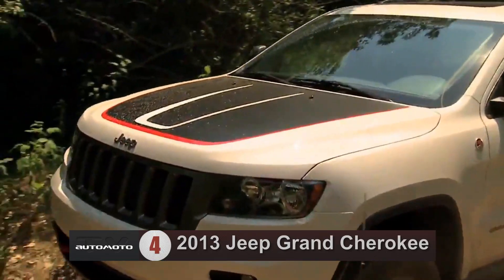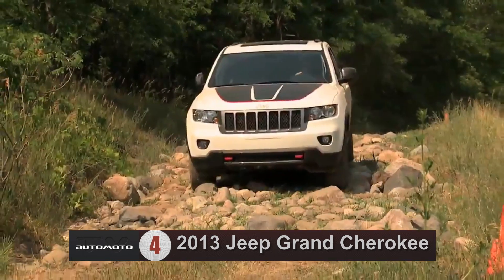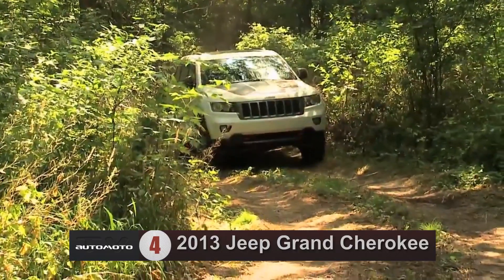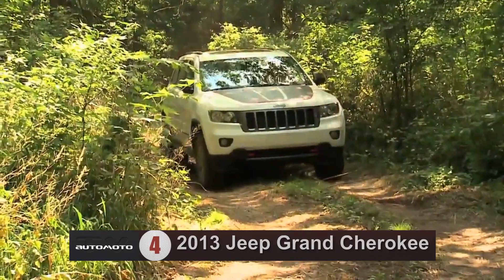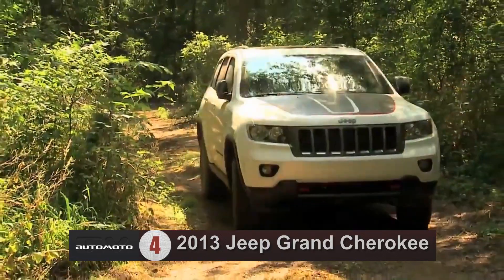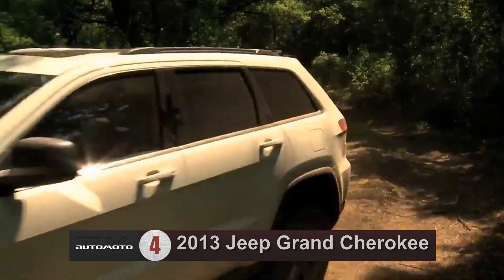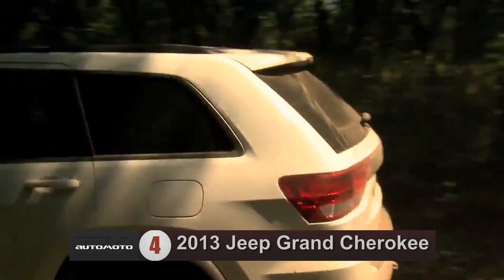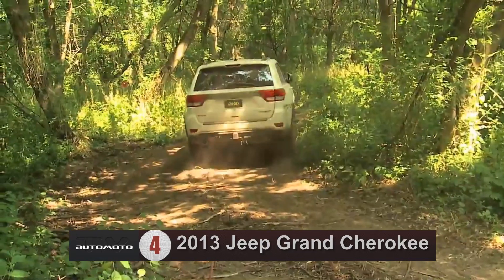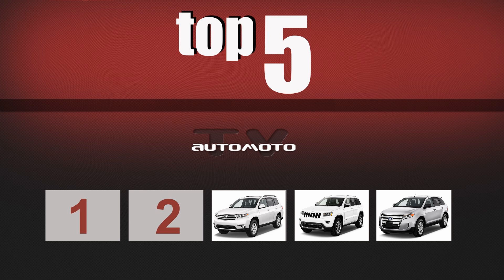The Jeep Grand Cherokee is the 2013 best two-row midsize SUV for families, offering the best combination of quality, size, and family-friendly features in its class. Reviewers agree that the Grand Cherokee's interior is one of the best in the class, with ample cabin storage to accommodate most owners' needs. However, the base trim is fairly sparsely equipped.